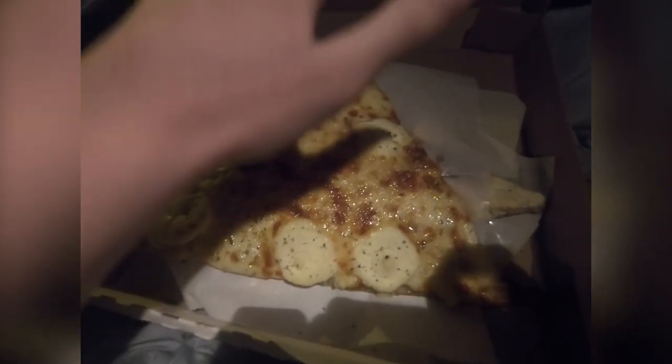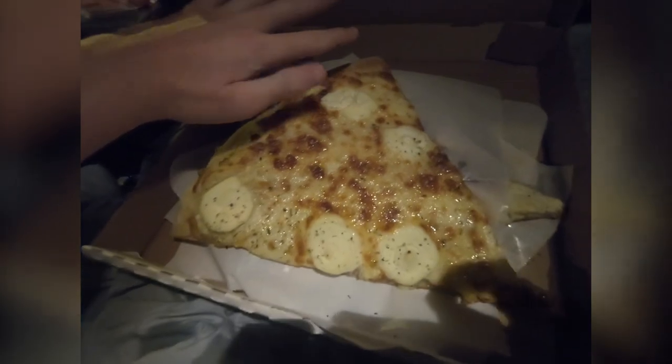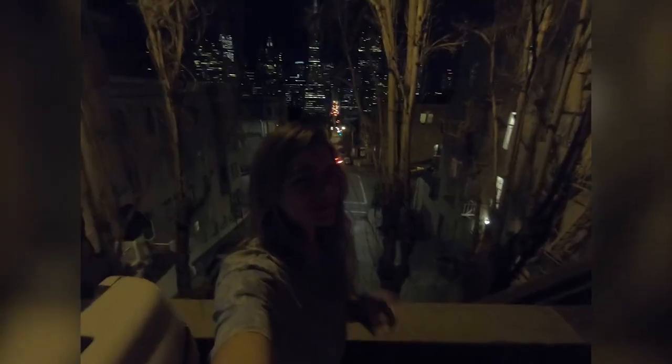What are those? It's bigger than a regular pizza. Oh yeah, I can't tell you.